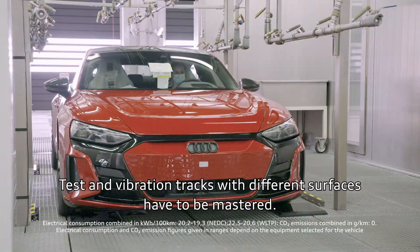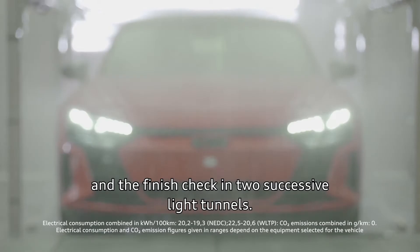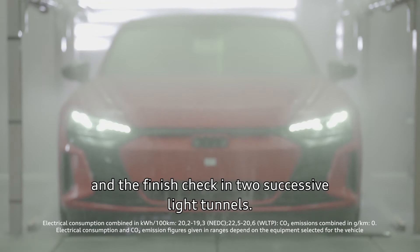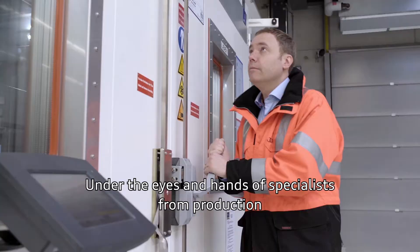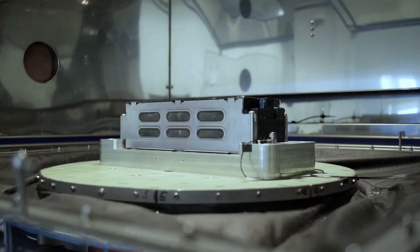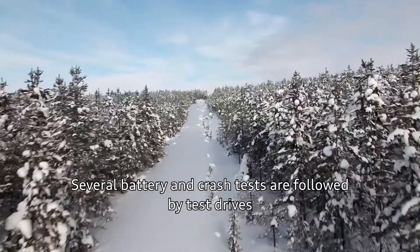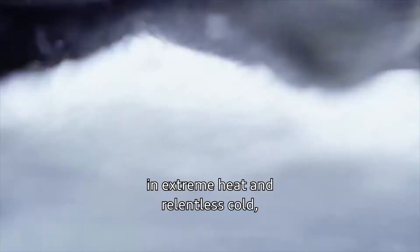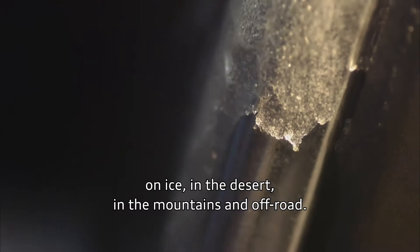In the sprinkler chamber, it has to pass a leak test and the finish check in two successive light tunnels. Under the eyes and hands of specialists from Production and Quality Assurance, nothing is left to chance. Several battery and crash tests are followed by test drives in extreme heat and relentless cold, on ice, in the desert, in the mountains, and off-road.